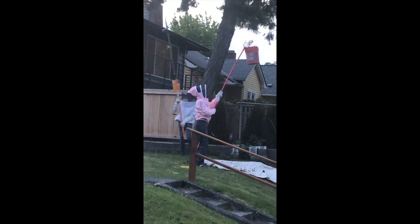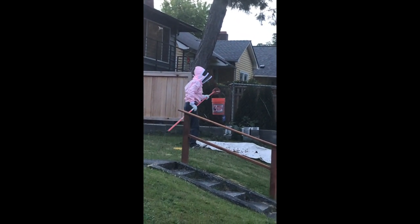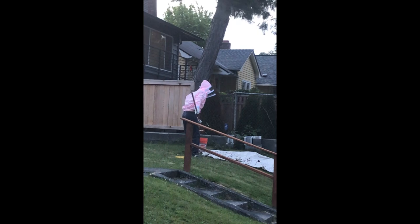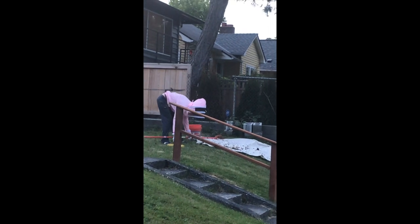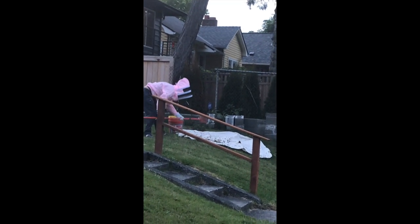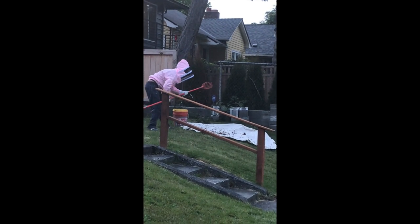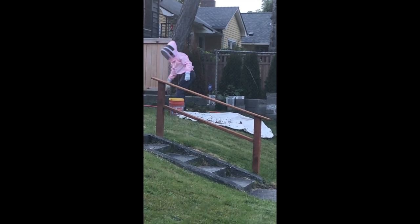My neighbor and her husband came over around nine o'clock with bee veils, a limb saw, and a plan. They pulled down both of those swarm bulbs, got them into a tarp, and then into a hive. So it looks like they have their own freebies — because I can't deal with them right now.